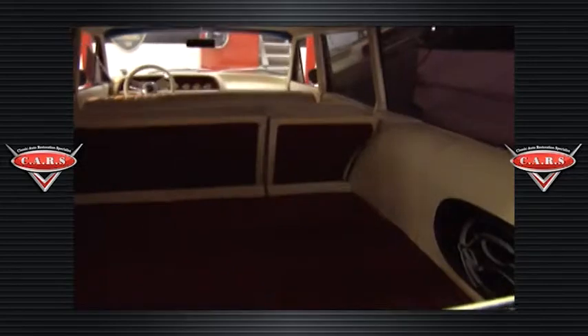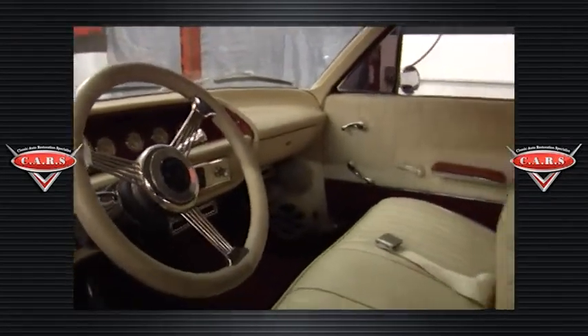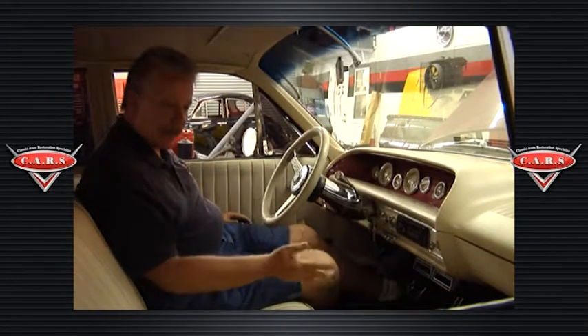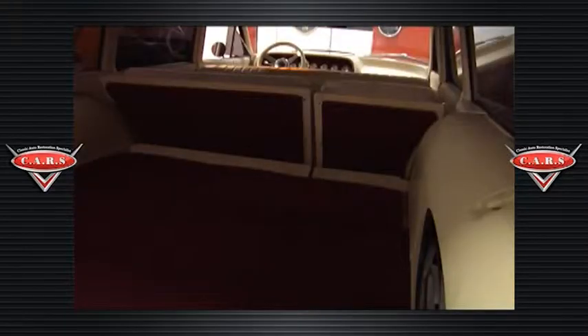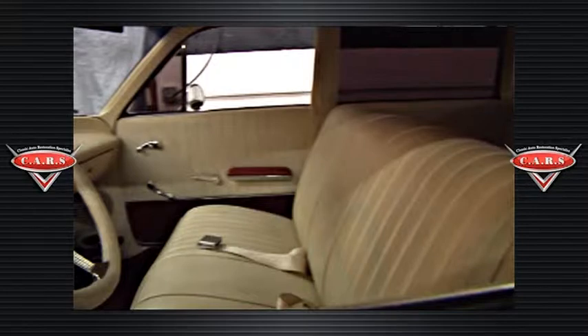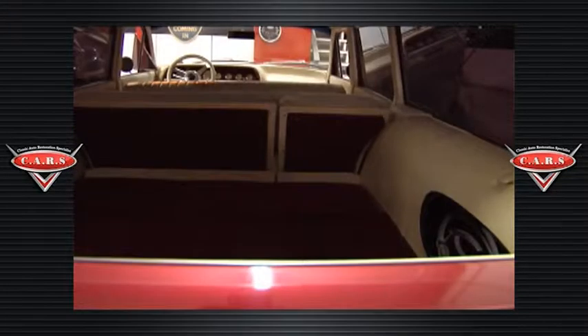When we designed the interior we customized the dash, steering column, and a lot of the accessories, but we still kept a lot of the originality to it. We added air conditioning. We kept something close to what the original interior was, but gave it a little more of a custom look with some of the billet handles and with the armrest and the finish on the interior.